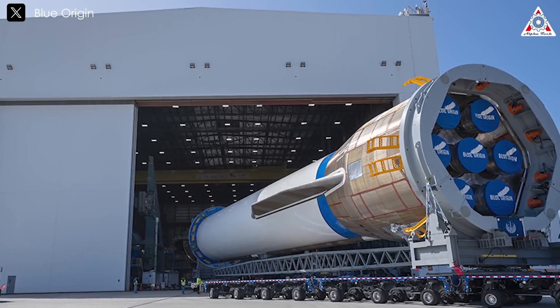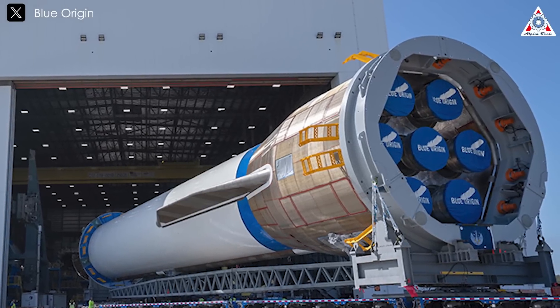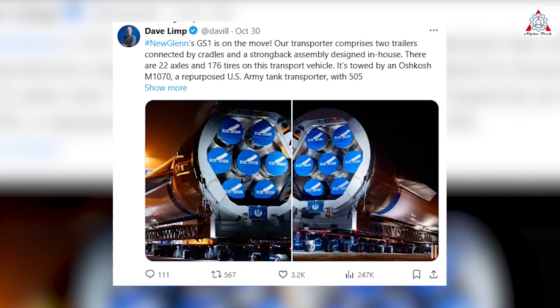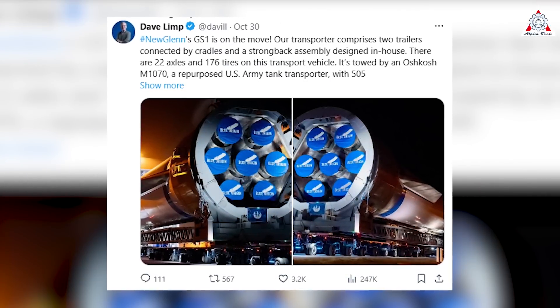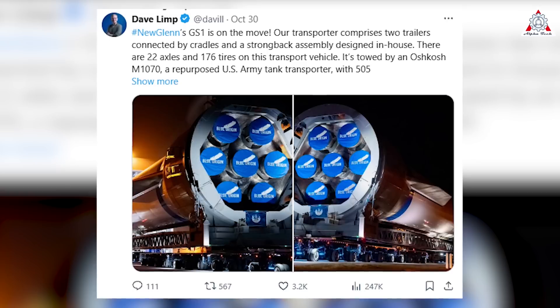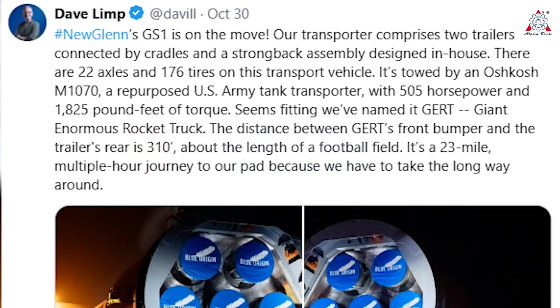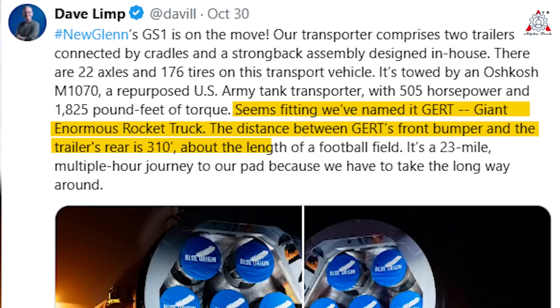It turns out the first stage of the new Glenn actually exists. On October 30th, Blue Origin CEO Dave Limp posted images on social media showing the 188-foot first stage with seven BE-4s, wrapped in a cover emblazoned with Blue Origin's logo, moving from the company's factory at Merritt Island near Kennedy Space Center's visitor complex to its future launch site at Space Launch Complex 36 in Canaveral. According to Limp, it was transported on two trailers using a custom assembly with 22 axles and 176 tires, towed by a repurposed Army tank transporter called an Oshkosh M1070, boasting 505 horsepower and 1,825 pound-feet of torque. They named it Gert — Giant Enormous Rocket Truck. The distance between Gert's front bumper and the trailer's rear is 310 feet, about the length of a football field.